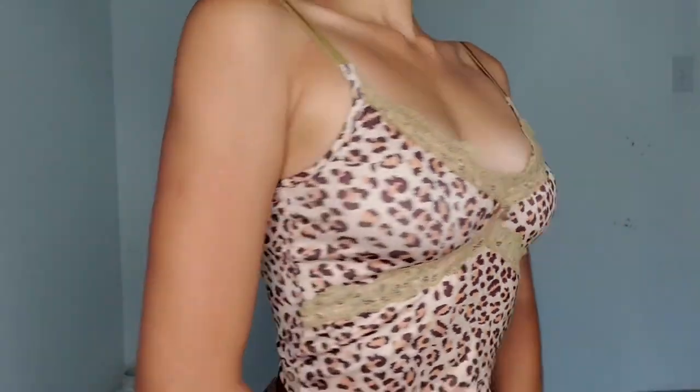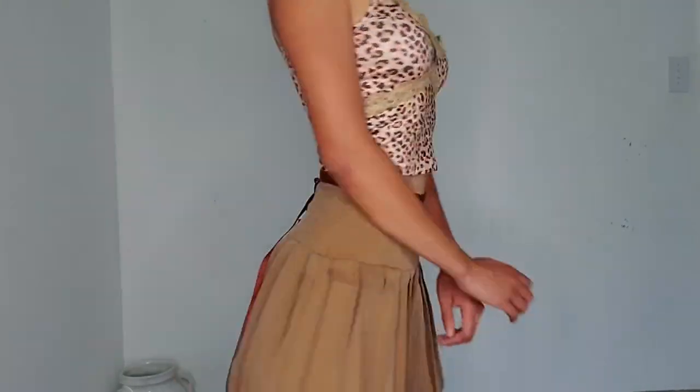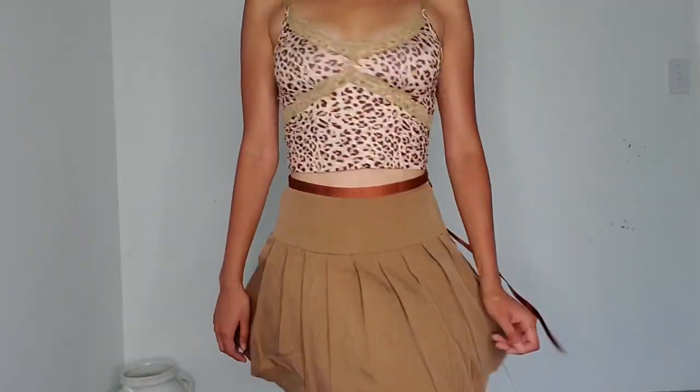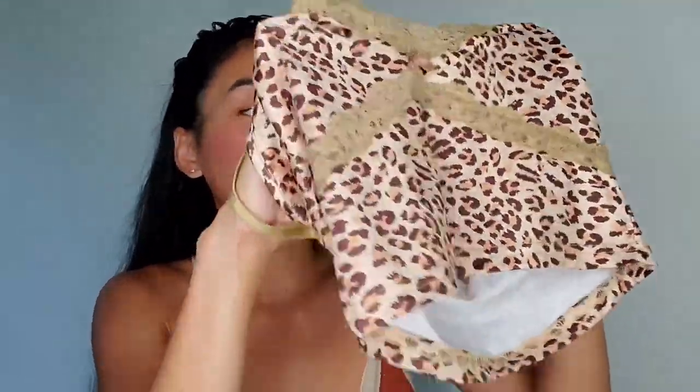Next item is this leopard crop top. I didn't expect the material to be stretchy and spandex-like with a silky feel — it was listed as 100% cotton, which is why I bought it since I'm not a fan of polyester. I was surprised when it arrived because it doesn't feel like cotton at all — more like swimwear material. But despite that, I'm glad I ordered it because it fits me perfectly.